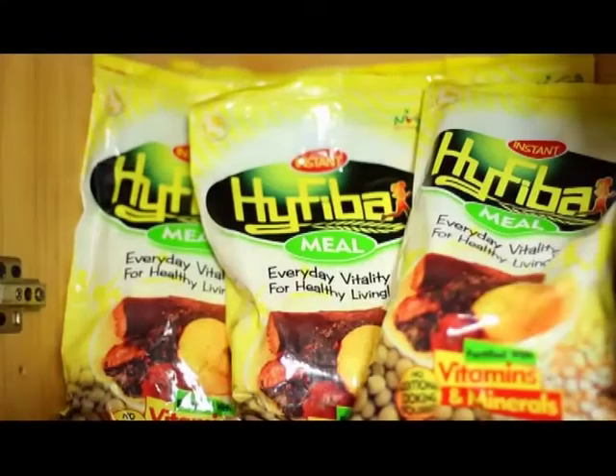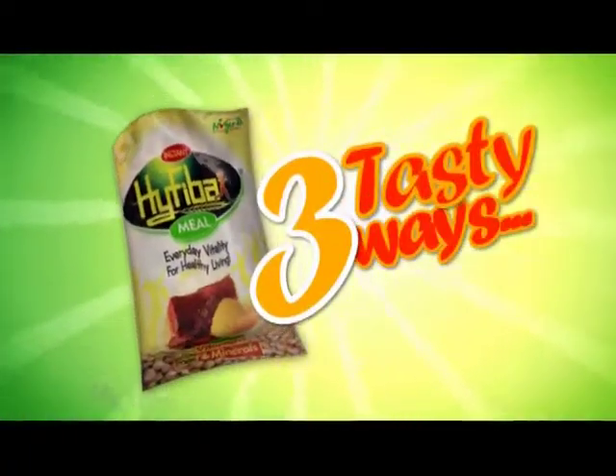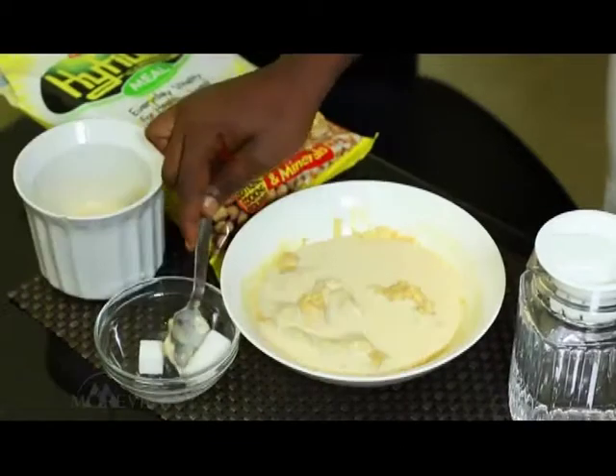Introducing the exciting and delicious High Fiber, the soya-based meal rich in protein, vitamins and minerals. It's quick to prepare in three tasty ways. For your breakfast cereal, add water to High Fiber, sugar, honey or milk if you want, and it's ready to eat.